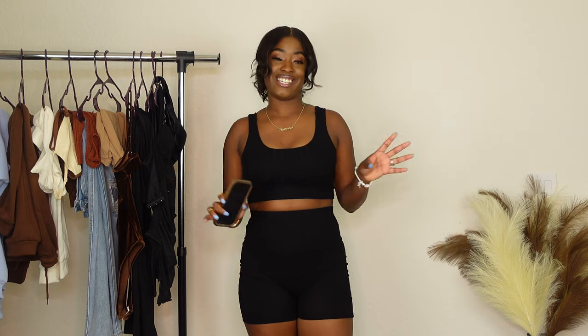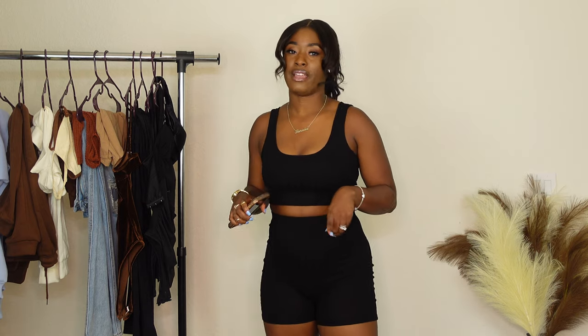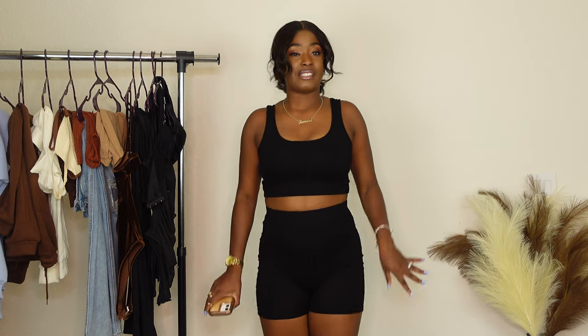Thank you guys so much for staying tuned. Before I hop into the video, I just want to point out I'll be putting all the details on the screen, as well as the size and the price, so you guys will see everything. The first outfit is actually this bike short set that I have on right now.